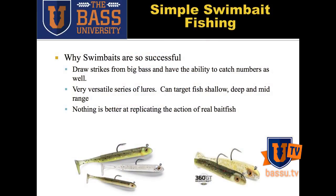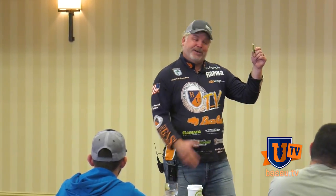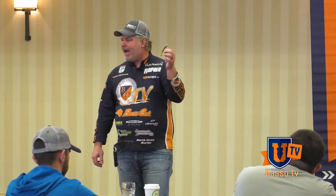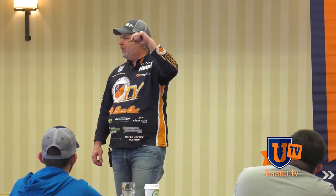And it looks like a real baitfish. When this is coming through the water, it looks legit. A crankbait doesn't. A lot of those other tools — a spinnerbait — what does a spinnerbait look like? Nothing in nature. It triggers strikes, I'll give it that. But as far as being realistic and imitating actual baitfish, there is nothing more effective than a swimbait.